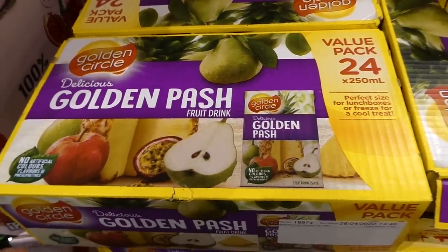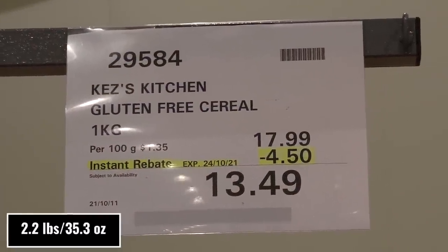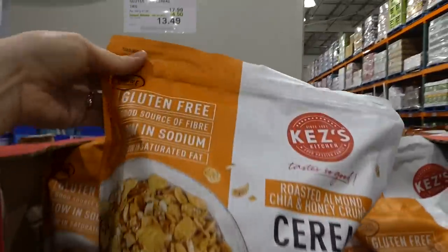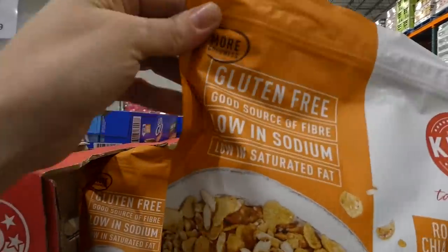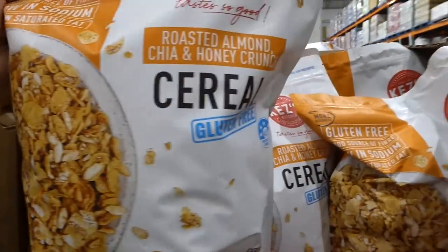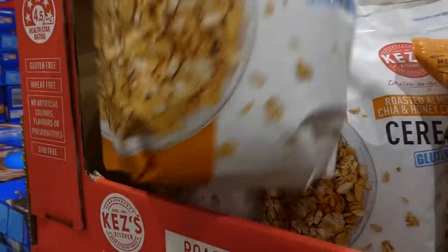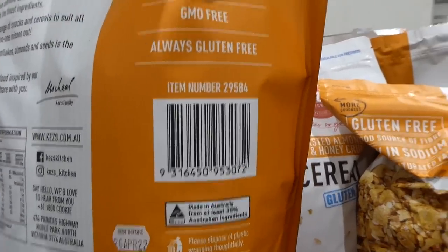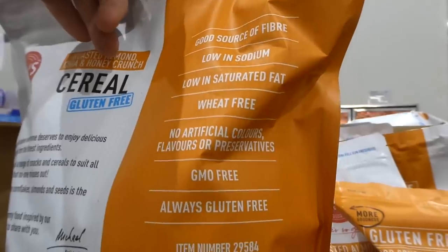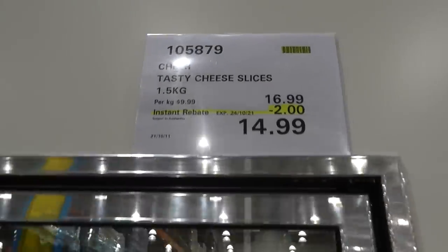Kez's Kitchen gluten-free cereal — a one-kilo resealable bag, $4.50 off down to $13.50. It's gluten-free, a good source of fiber, low in sodium and saturated fat. It's roasted almond, chia, and honey crunch — really yummy. GMO-free, no artificial colors, flavors, or preservatives, wheat-free, and always gluten-free.